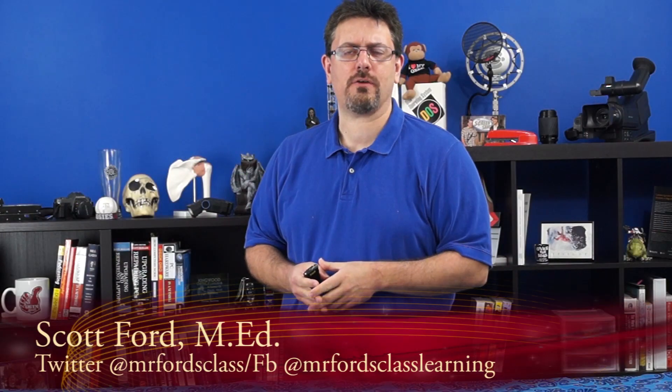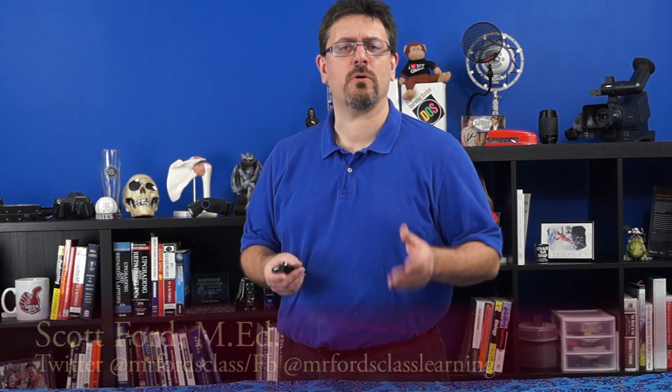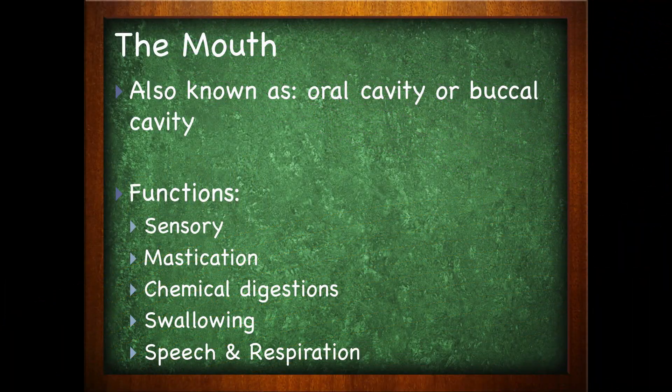The first place along the entire digestive tract is traditionally the mouth, so let's start there. The mouth is also known as the oral cavity or buccal cavity. The functions of the mouth include sensation — you feel things with your mouth — mastication, which is chewing, chemical digestion, swallowing, as well as speech and respiration.